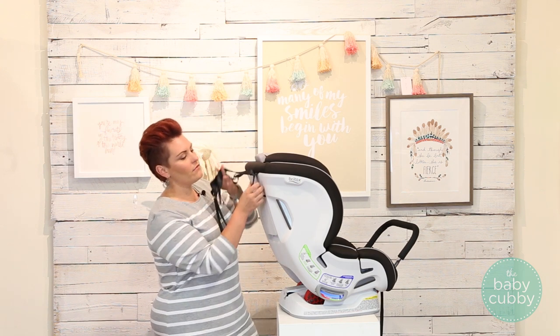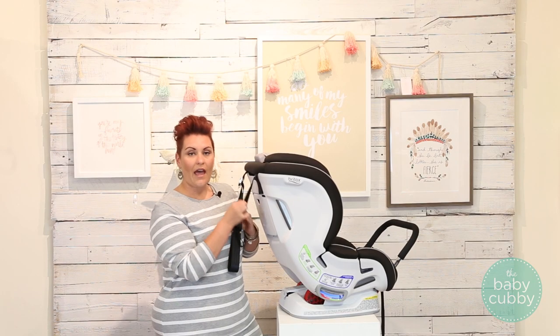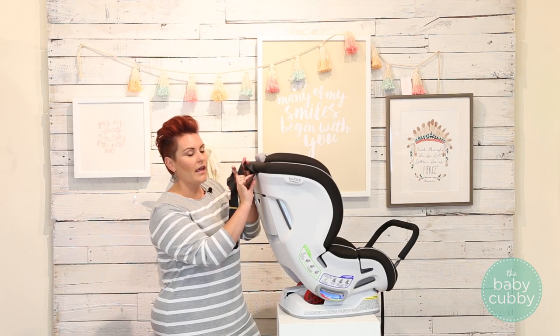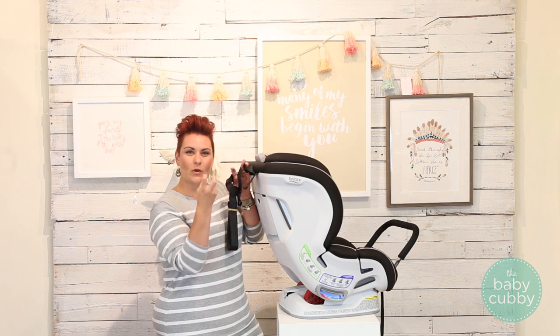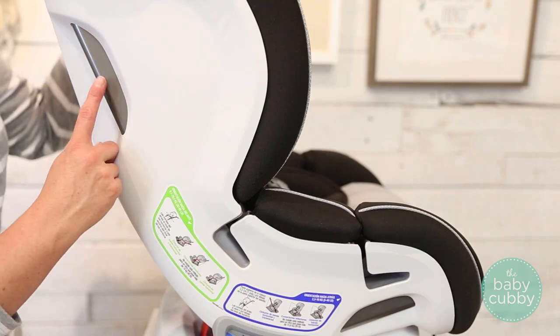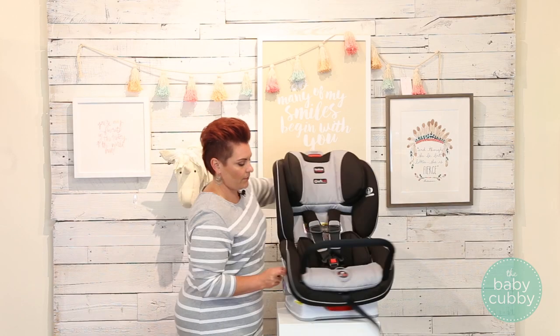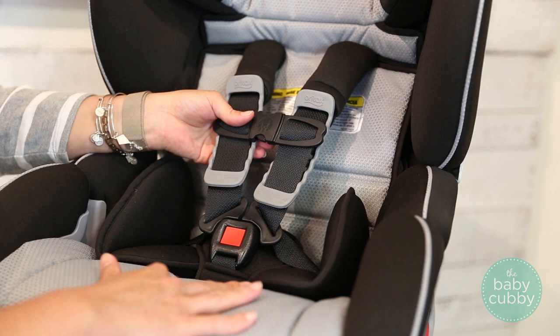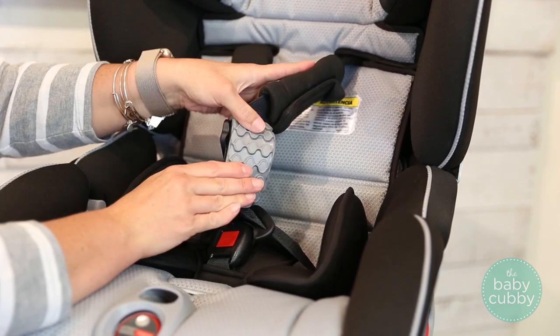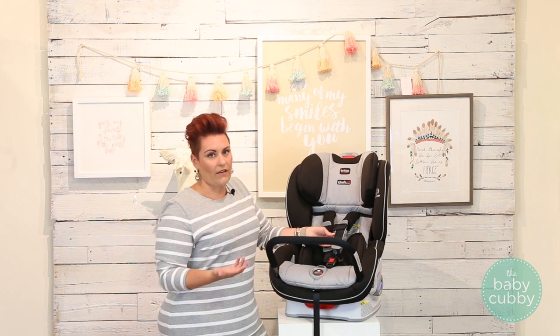They also have an impact-absorbing rear tether. Now all convertible car seats are going to have a rear tether, but this one has extra stitching to absorb that energy in the case of an accident. They also have an impact-absorbing steel frame that goes throughout the frame of the car seat, and then lastly they have impact-absorbing cushions.